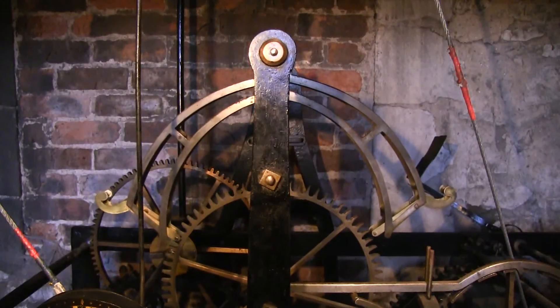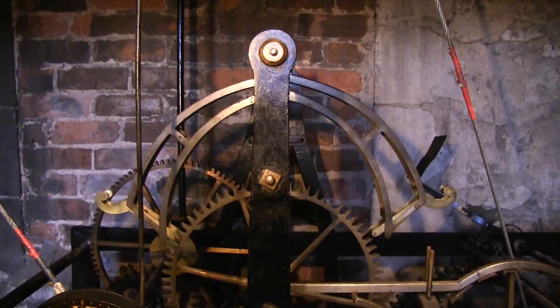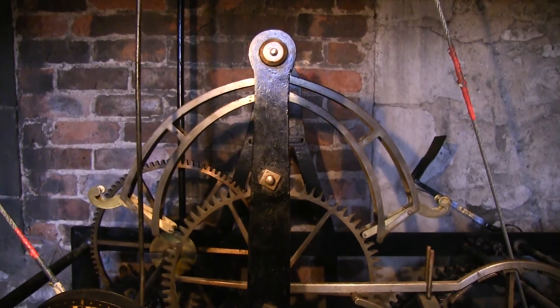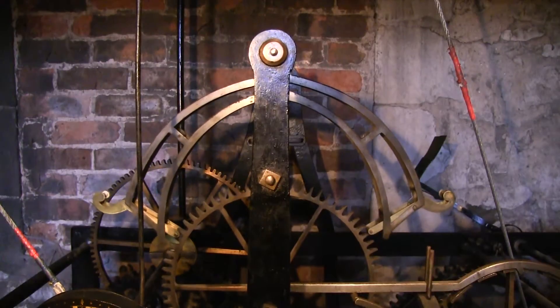The escapement is quite unique in that it has roller pallets. It has been said that James Harrison of the famous Harrison clockmakers colluded with John Robinson and Matthew Beacock to design the escapement in this clock. We do aim to keep the clock accurate — we try and get it within 10 seconds a week.